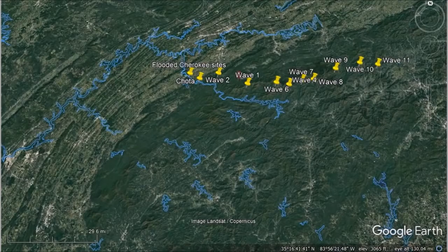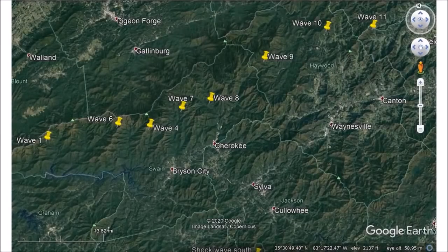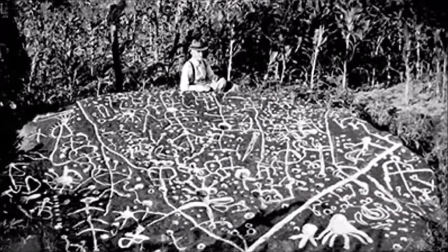Looking for where the end point would be around wave 11, clear to the east, I started researching Native American sites and found Sylva — the Judacula Rock. Megalithic petroglyphs, unexplained, with lots of myth and legend around it. I am going to decipher this for you to the best of my ability.